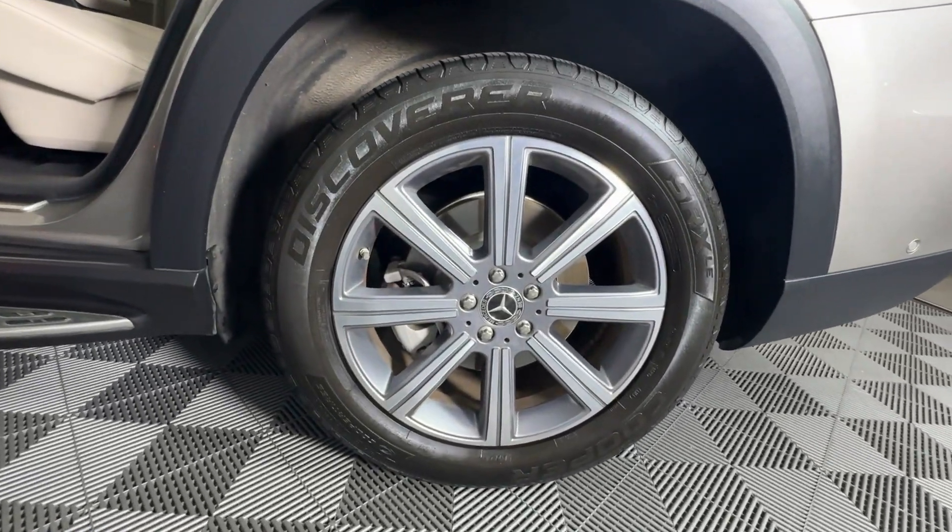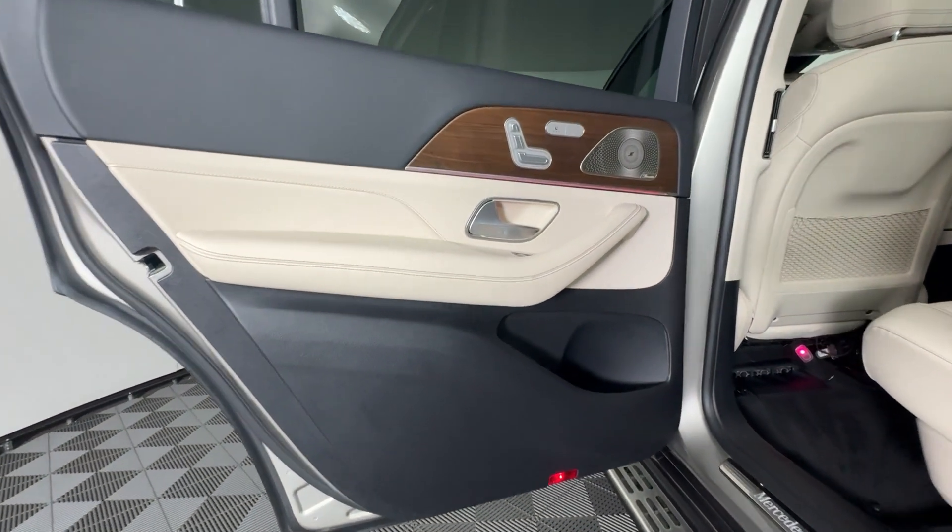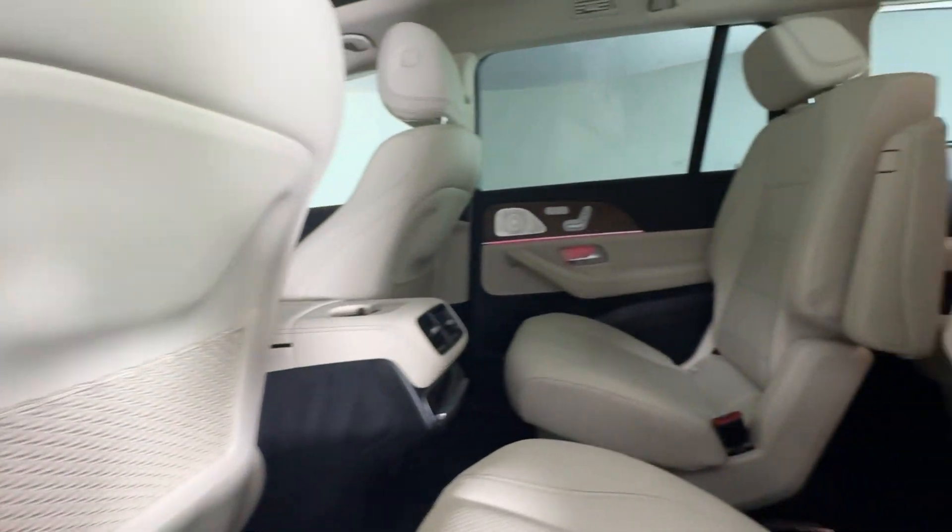Go forth boldly and brilliantly in this GLS 4MATIC SUV. Come in for a fun and easy test drive. Our team will make it the best part of your day.